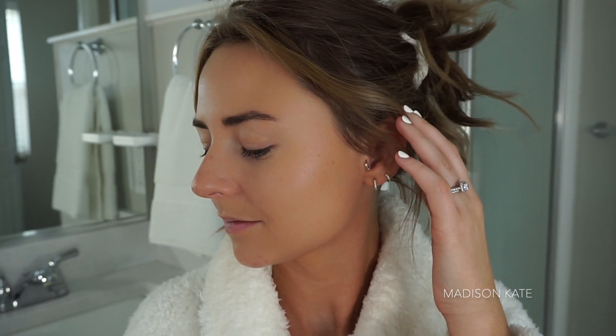Look how beautiful and healthy this makes my skin look. The ColorScience Foundation truly looks like bare skin at its best. This routine always makes me feel like I'm having the best skin day.